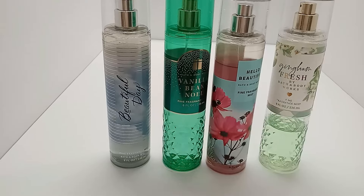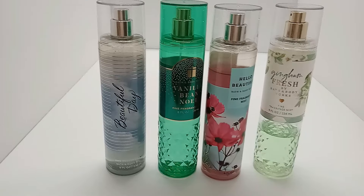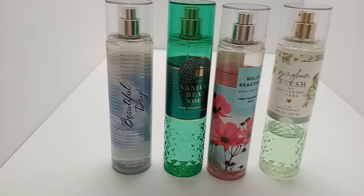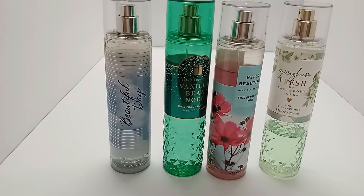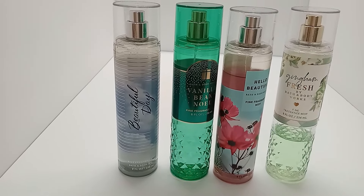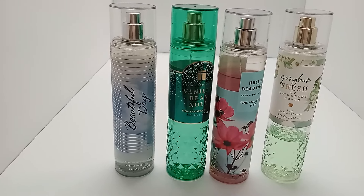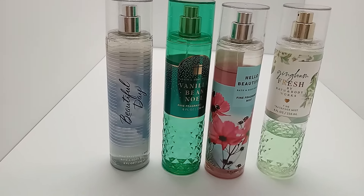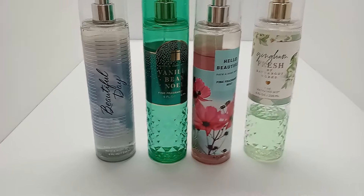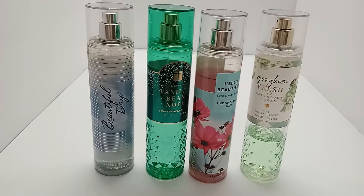I saw Ari post videos about a very good sale from Bath and Body Works — the semi-annual sale, also known as SAS. That's when Bath and Body Works marks down their items up to 75%, though a lot of them are 50%. When she talked about the prices she paid, I was hooked from there.